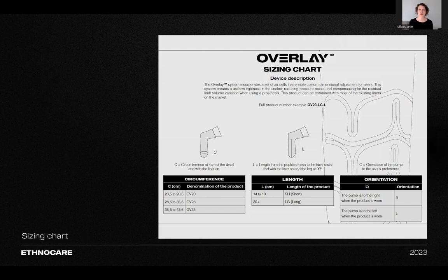There are also two orientations: right or left. This is based on the user's and the practitioner's preference for the pump location — it's not linked to the side of the amputation. The right orientation means the pump and valve will be located on the right side of the limb when wearing the product; the left would be the opposite. So if we fit a patient with a left below-knee amputation and want the pump and valve on the lateral side, we would choose the left orientation. If we wanted the pump on the medial side for that same patient, we would choose the right orientation.